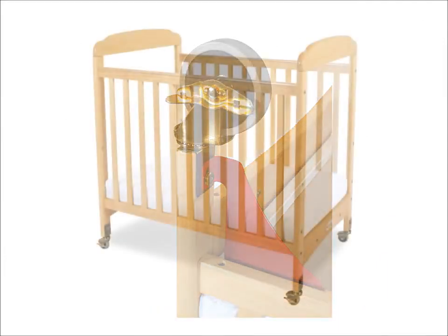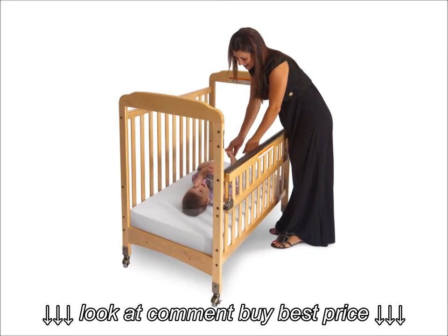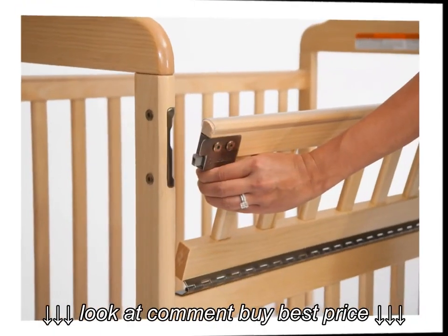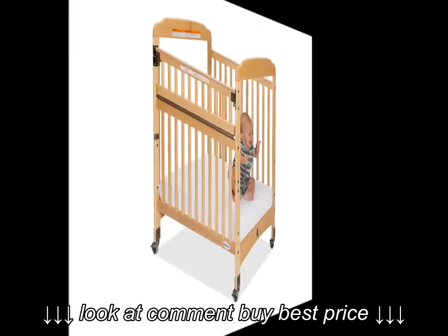So you like the size of the Serenity Fixed Side Crib, but you're looking for an even easier way to pick up and lay down infants? Then check out Foundations' Serenity SafeReach Crib with the innovative SafeReach Hinging and Latching System. This crib is also available through Children's Ministry Resource Company.